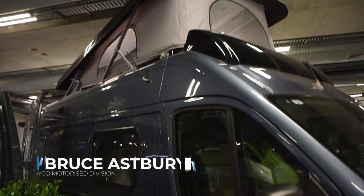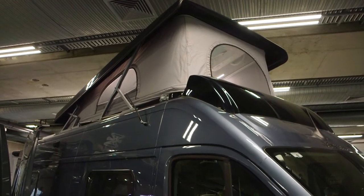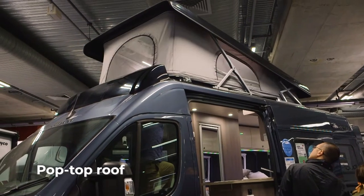G'day, I'm Bruce Ashbery from the J.K. Motorised Division. I'd love to show you through our brand new Fiat Jakarta camper van. This model features the new pop-top roof, which turns a normal two-berth camper van into a four-berth family van.